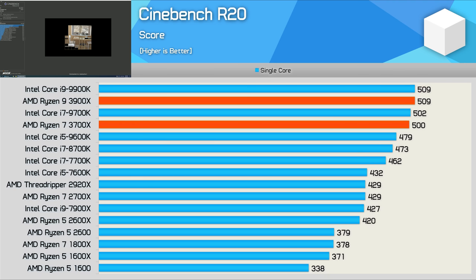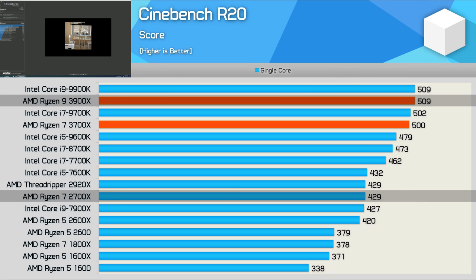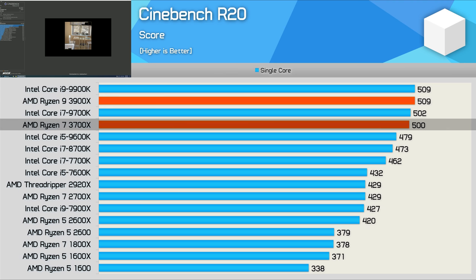This one is a rather big deal. The 3900X matched the single-core performance of the 9900K, and that meant it was 19% faster than the 2700X. The 3700X also did very well, hitting 500 points and placing roughly on par with the 9700K. So this is a massive performance improvement for Ryzen.